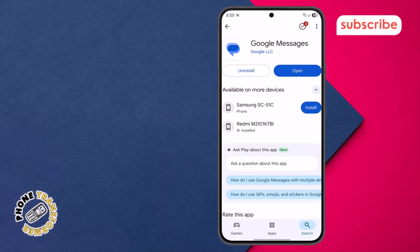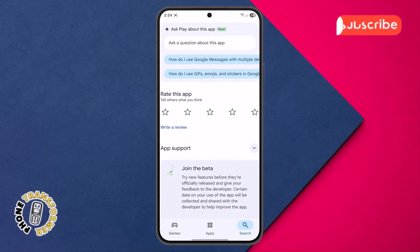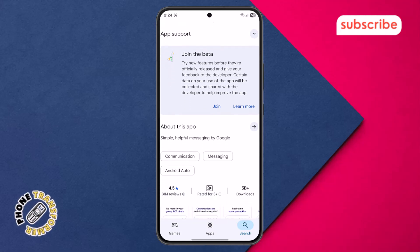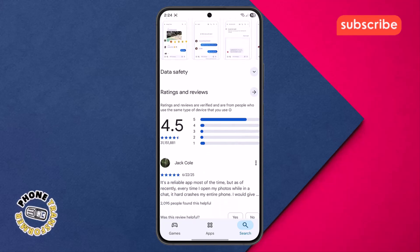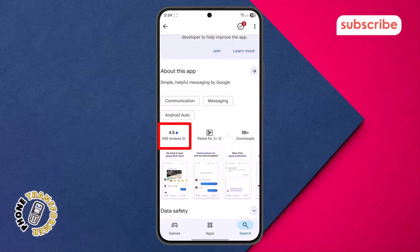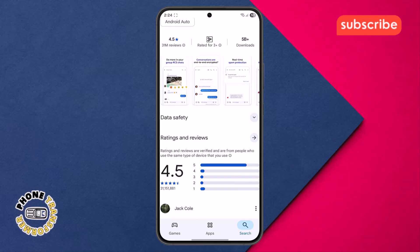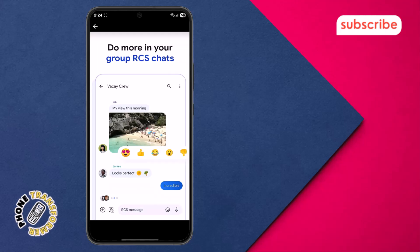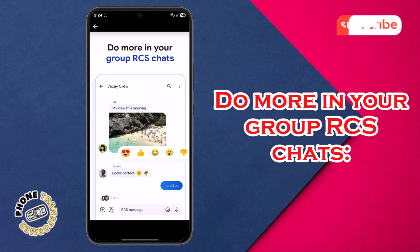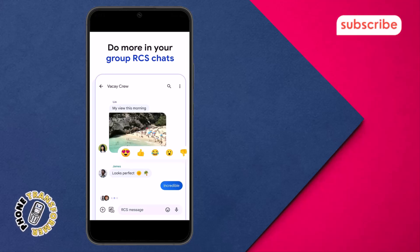At number one on our list, we have Google Messages. This official Google app is revolutionizing how over a billion users connect, powered by Rich Communication Services — the industry standard that replaces older SMS and MMS. It boasts a strong 4.5 star rating from an impressive 31 million reviews. Google Messages aims to provide a richer, safer, and more expressive way to connect. Three standout features include: do more in your group RCS chats — this allows you to share high-resolution photos and videos, see when friends are typing, and enjoy dynamic group chats that now seamlessly include your iPhone friends.